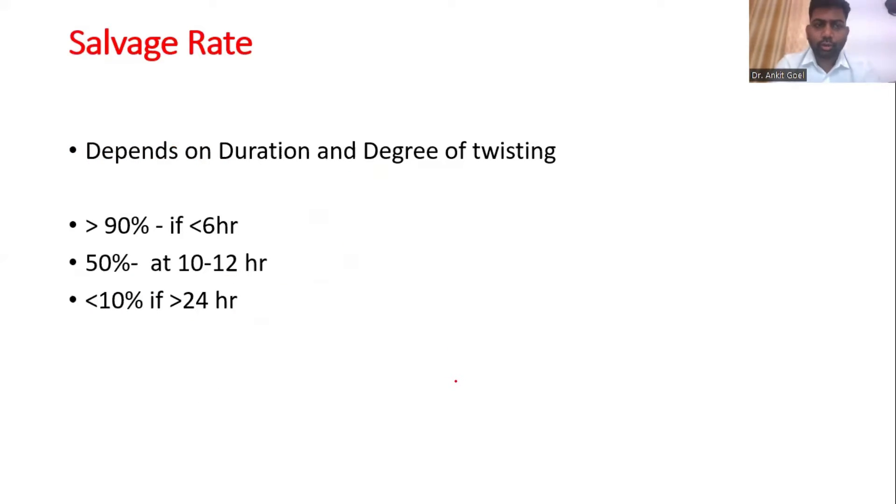Regarding the salvage rate: if it is more than 24 hours, it is less than 10%. If it is within 6 hours, the salvage rate is more than 90%. And if it is 10 to 12 hours, it is around 50%. Just remember these three data points. If you find that the question is about 8 hours or 10 hours, you can modify your answer accordingly, and this is what you have to remember to counsel the patient and the parents.